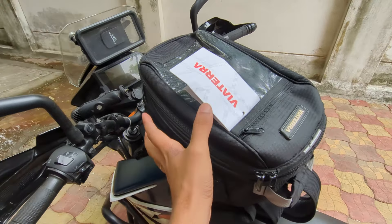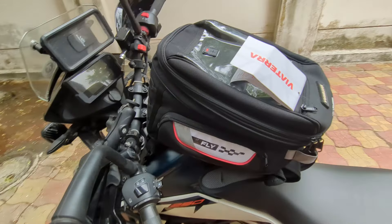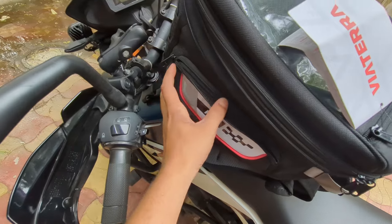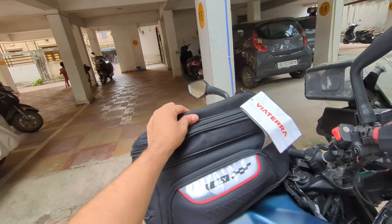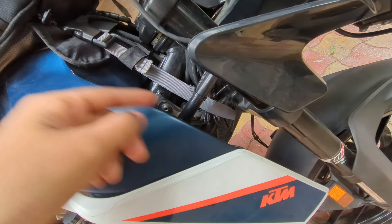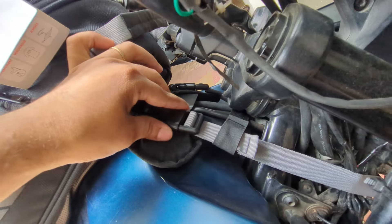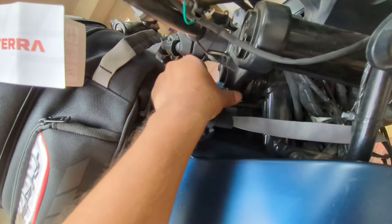This tank bag is very small. When it is small, it will be very small. There is a strap in the inside pocket. This is the strap. Finally, we have set our bike's tank bag. We have put the strap in the back and set the clip in the back. We have put this strap in the back.